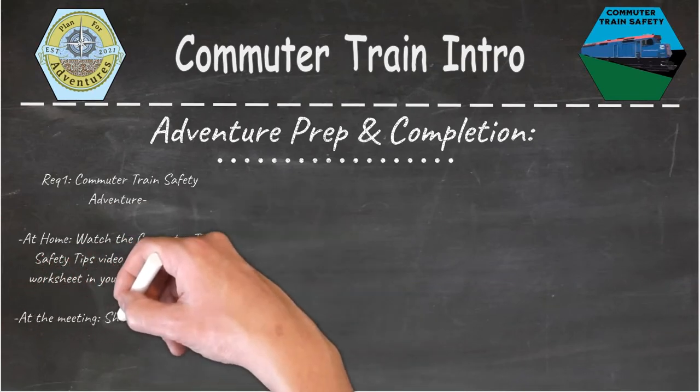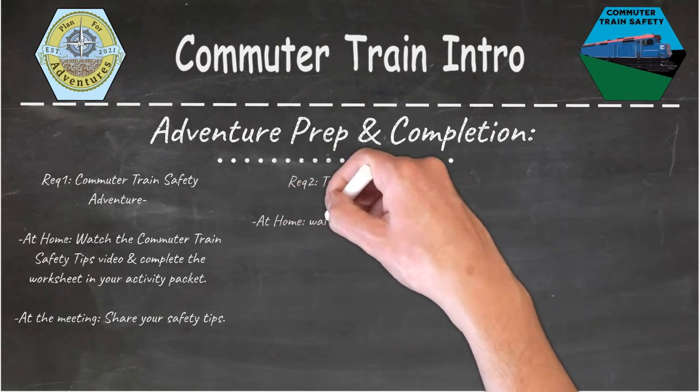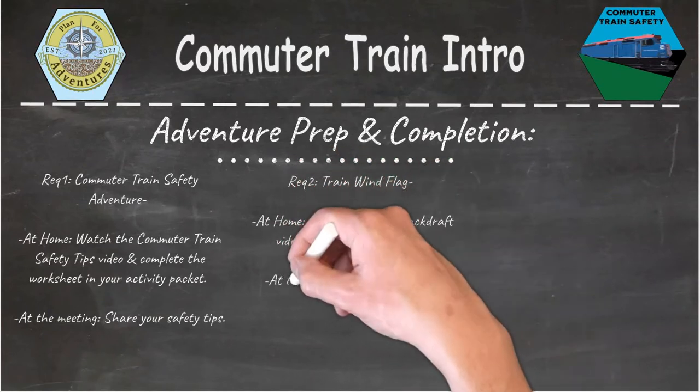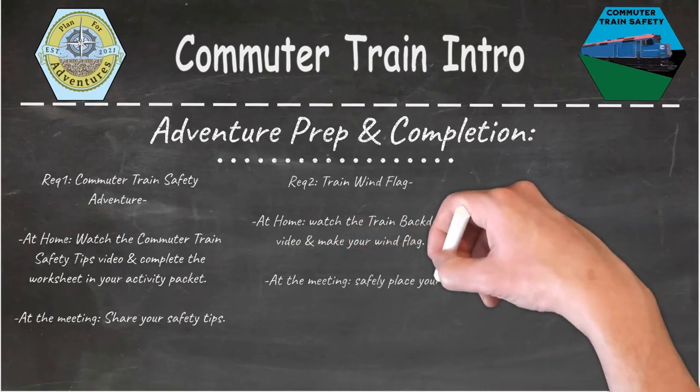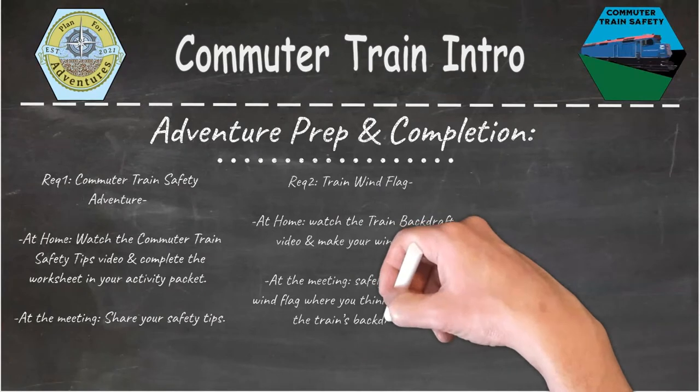For requirement number two, the train wind flag activity, we're asking that at home you watch the train backdraft video and make your wind flag activity. At your meeting, go ahead and safely place your wind flag where you think you will find the train's backdraft.